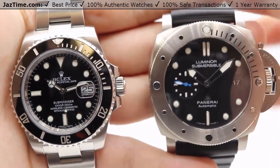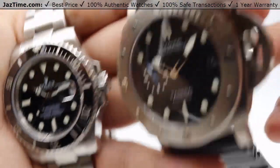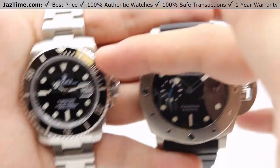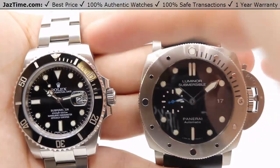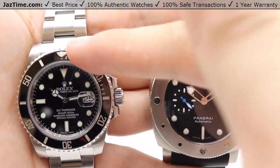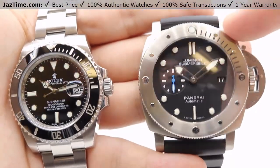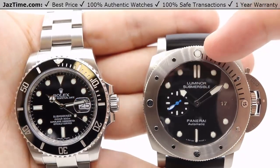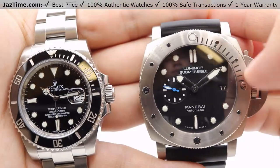Moving on to the bezels — they share similar ridges on the edge with a high-polished trim on the outer edge. However, the Rolex bezel is ceramic, or what they call Cerachrom — unidirectional, rotatable, 60-minute-graduated, scratch-resistant, with numerals and graduations coated in platinum. The Panerai has a full titanium bezel with high-polished five-minute dot markers — from the peridot stud at twelve o'clock, each dot represents a five-minute interval.